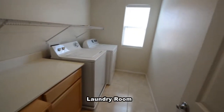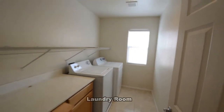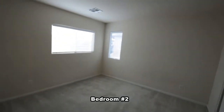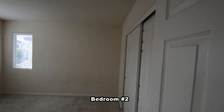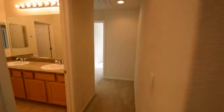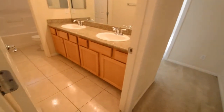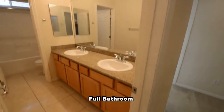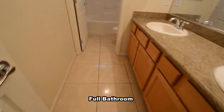The laundry room has a tile floor and the washer and dryer included in the sale. The second bedroom has window blinds. The full second bathroom has a tile floor, double sink vanity, and a water closet with a tub shower combo.